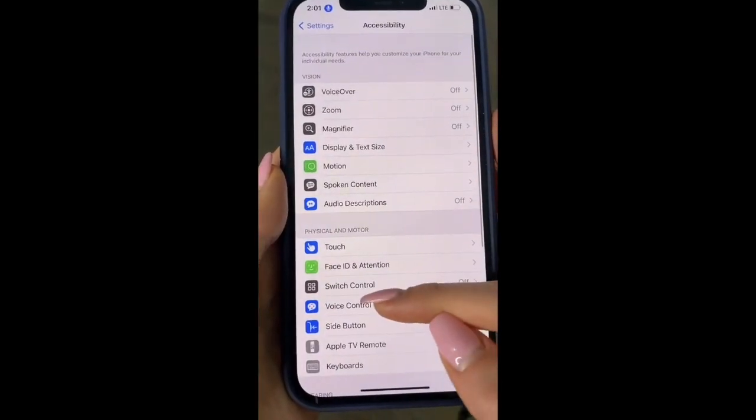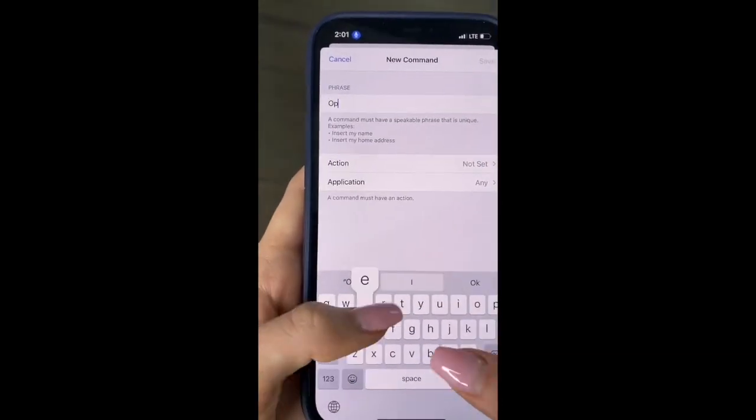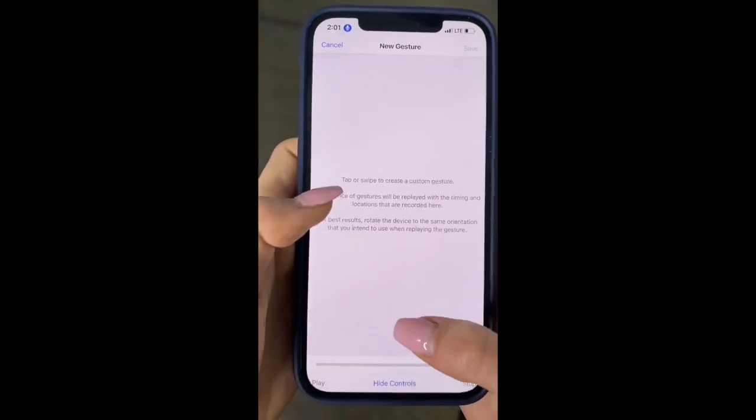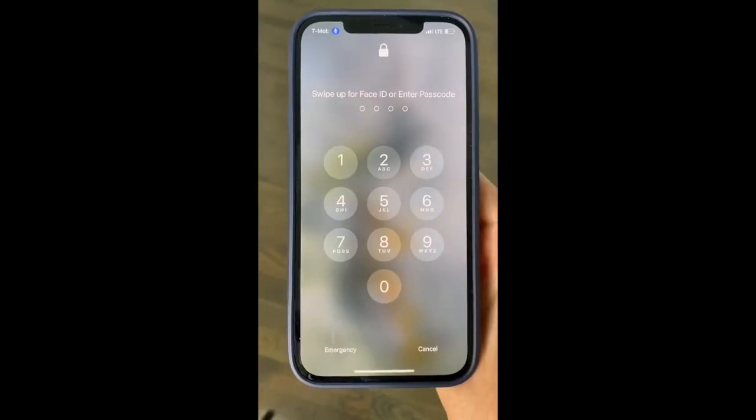Here's an iPhone hack that will blow your mind. Go to Settings, Accessibility, and Voice Control. Go to Customize Commands, Create New Command, and type in 'Open Tomato.' Hit Action, Run Custom Gesture, and tap where you think your phone passcode is. Hit Save, and tell your phone: 'Open Tomato.'